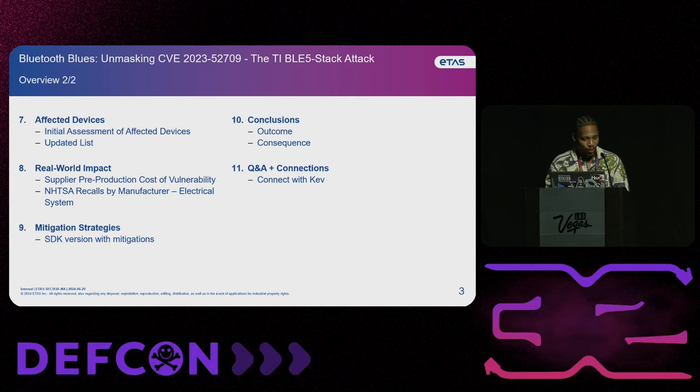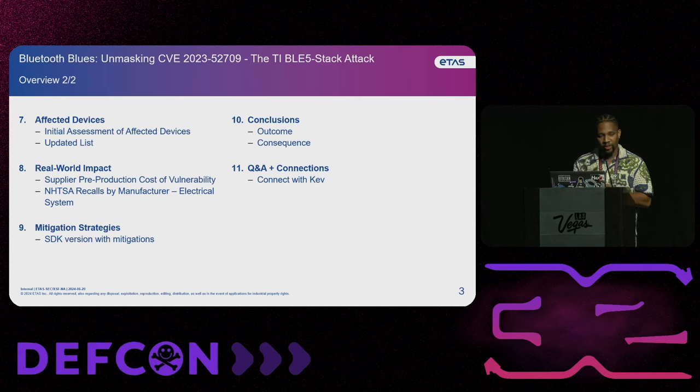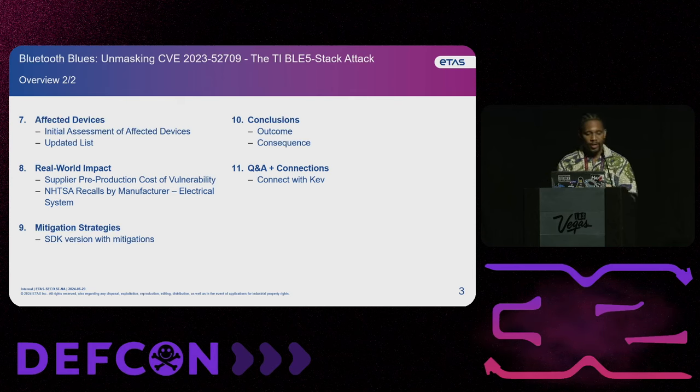We found that it was more and more devices that were impacted by it. Then we're going to look at some of the real world impacts, potentially the supplier pre-production cost of the vulnerability, just looking at it from how much it would cost Texas Instruments before these devices actually go into vehicles. And then look at some NIST recall numbers as far as how many recalls are typically done by NIST on a year-to-year basis, and then going to the mitigation strategy, how Texas Instruments put out an SDK to mitigate this issue, and then the conclusion, outcome, consequences, and then we're going to do questions and answers.